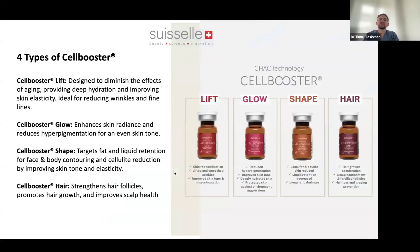There are four types of Cell Booster — just a quick recap: Cell Booster Lift, Cell Booster Glow, Cell Booster Shape, and Cell Booster Hair — each made for different indications. You can also use them for different options on the skin, on top of each other, or sequentially. Combination within the line is always possible.